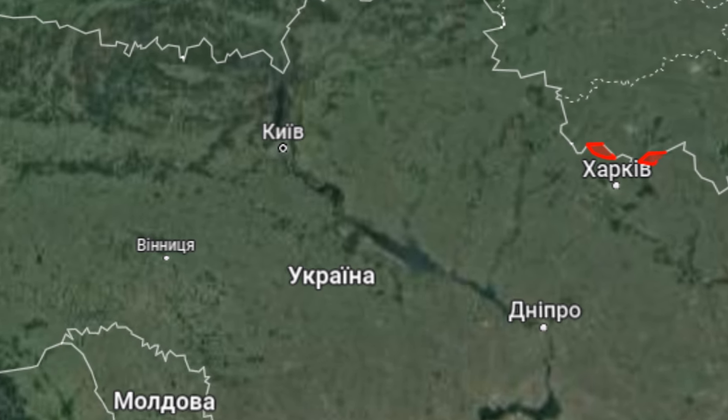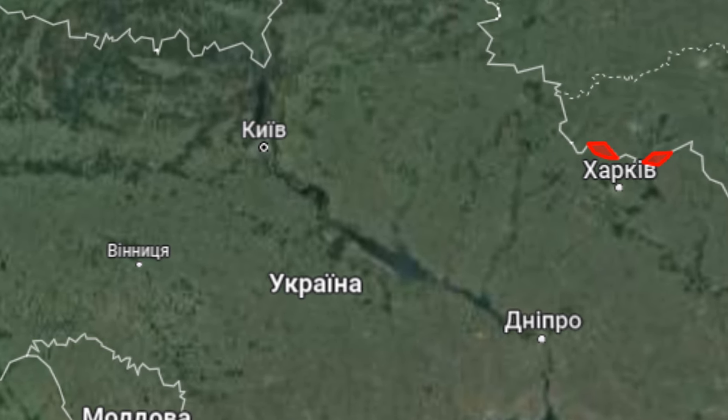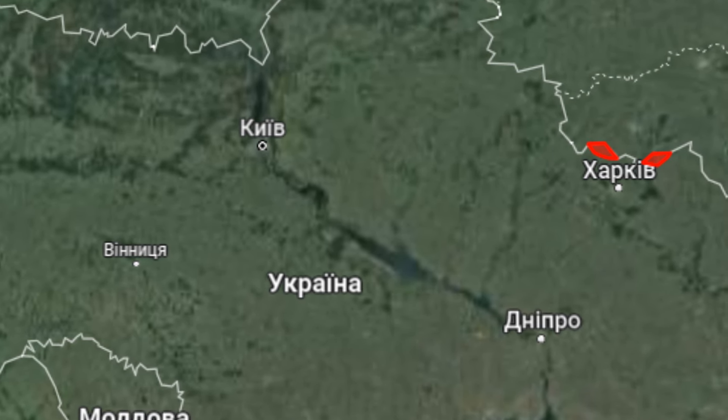Meanwhile, Russian troops have activated a new section of the front line in the Kharkov sector. Over the past few days, several enemy sabotage and reconnaissance groups have infiltrated the territory of Ukraine, and later heavy equipment began to arrive.